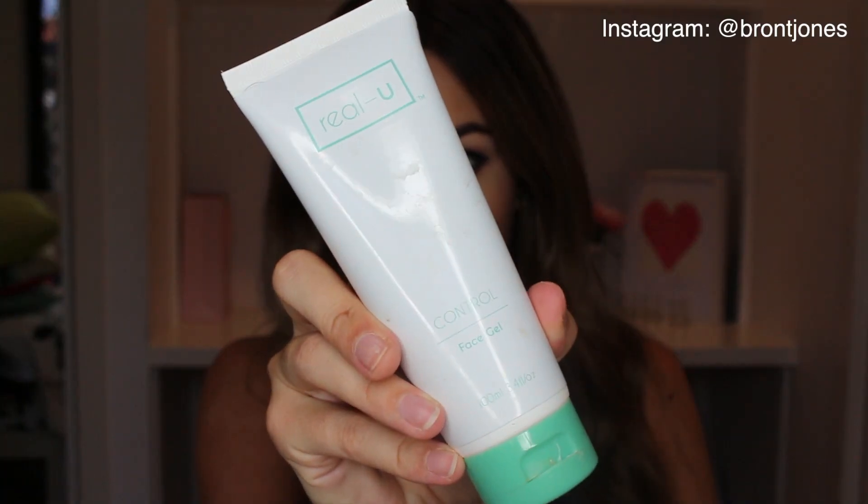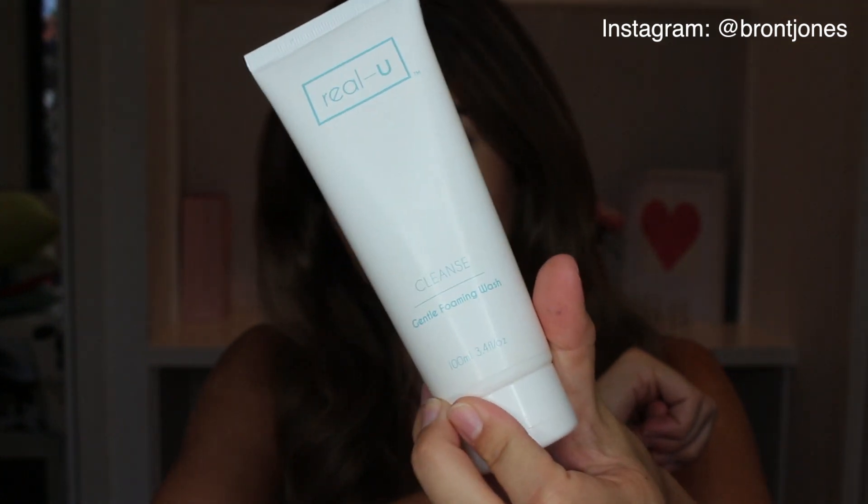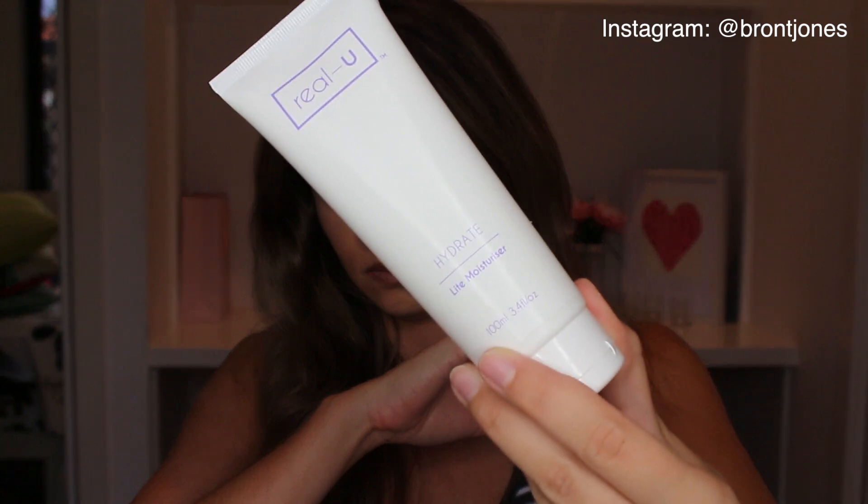First I'm going to start with new skincare I've been loving lately. These are from Real You Australia — an Australian brand. They sent me these products: the Face Gel, the Gentle Foaming Wash, and the Light Moisturizer for hydrating. I use the Gentle Foaming Cleansing Wash morning and night, then put the Face Gel on after cleansing at night. My absolute favorite is the Light Moisturizer — I'm always looking for a light, non-oily, non-greasy moisturizer, especially under my makeup. It feels so nice, light and refreshing, and doesn't leave me oily or greasy. I'll put all the links in the description box.